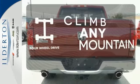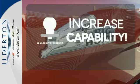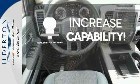Climb any mountain. This vehicle has four wheel drive. You're set to handle any job or haul any of your toys with the trailer hitch receiver.